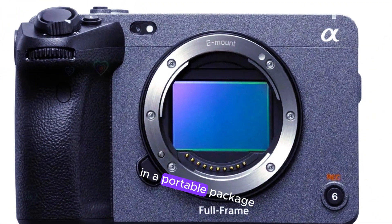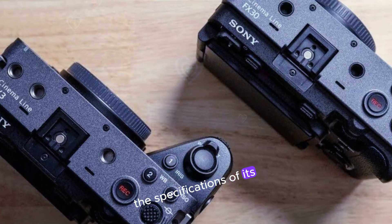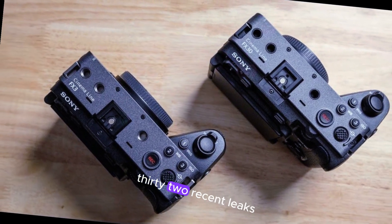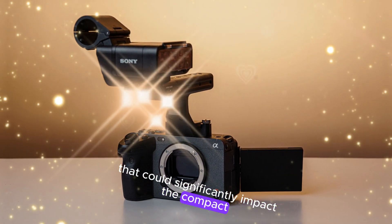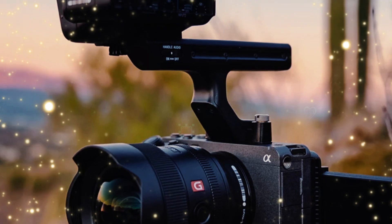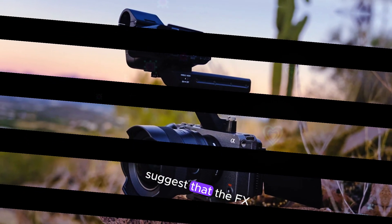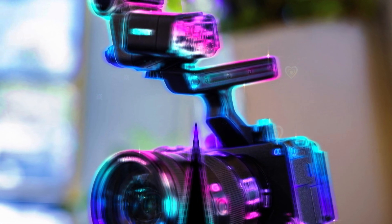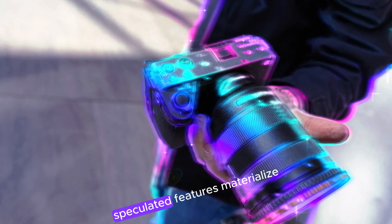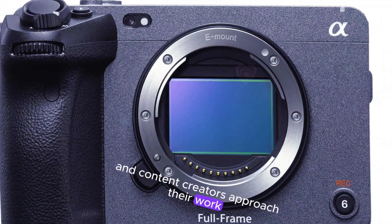Although Sony hasn't formally announced the specifications of its upcoming FX32, recent leaks have painted a compelling picture of a camera that could significantly impact the compact cinema camera market. These rumored features, while unverified, suggest that the FX32 is poised to become a formidable competitor to existing models. If even a portion of these speculated features materialize, the FX32 could revolutionize how filmmakers and content creators approach their work.